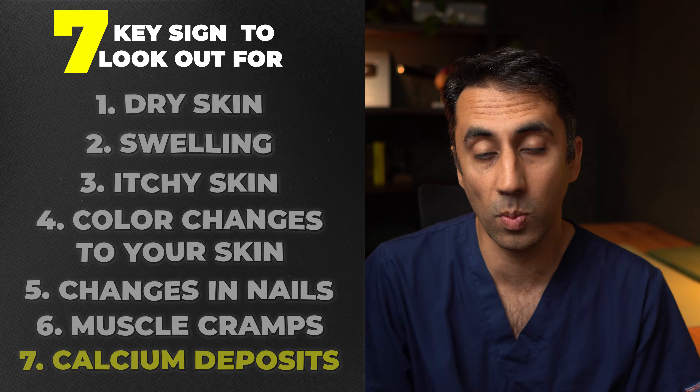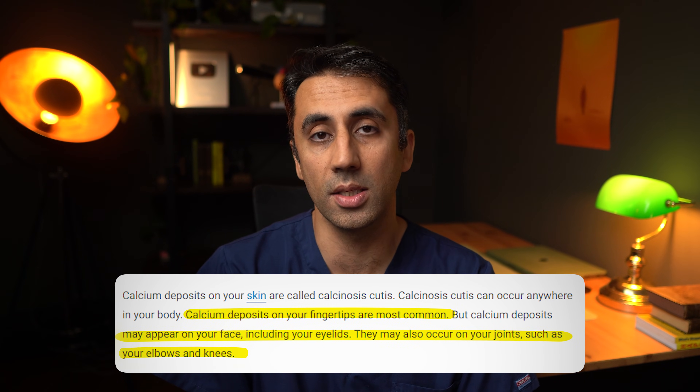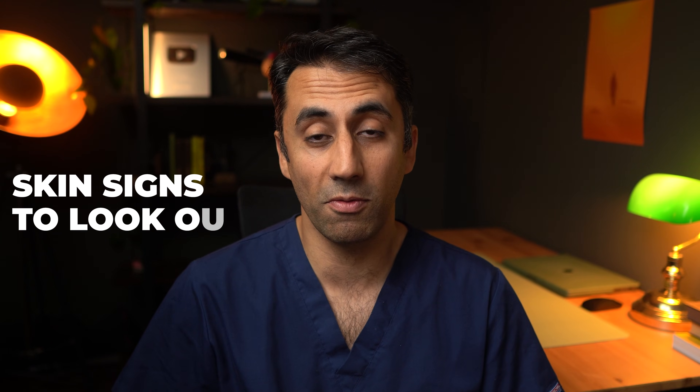Number seven, our final sign, is calcium deposits — small white spots around the skin and possibly around joints. These occur because the kidneys are failing to regulate calcium levels properly, so extra calcium begins to build up in your tissue, joints, and skin. These deposits can be quite painful — they are hard, chalk-like substances that are a little lumpy and cause discomfort when you move that joint.